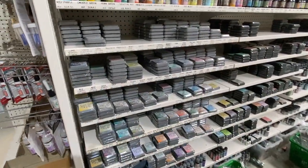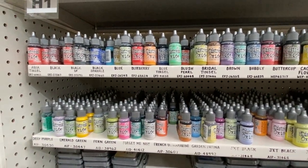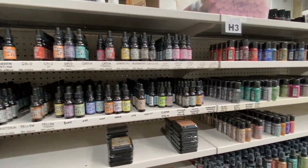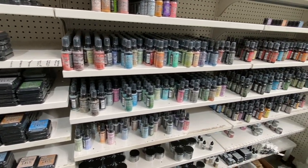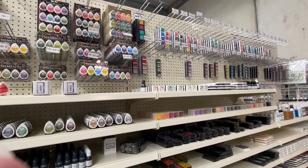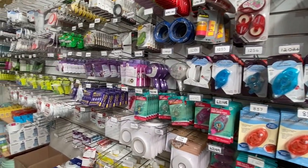They had the paper pads all in one section up on the wall, not far from the collection packs. Of course, there was so much Tim Holtz Distress — the Oxides, the inks, the Distress range all in one massive area with all the colors. There were a few little gaps, but a lot there. All the ink pads — pigment inks, dye inks — were all together in a pretty rainbow display. And then all the adhesives were grouped together as well.